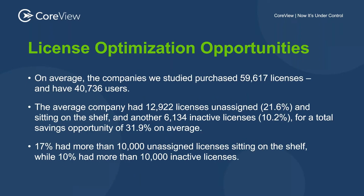On average, the companies we studied are purchasing somewhere in the neighborhood of 60,000 licenses but have only 40,000 users. That purchase-versus-user disparity is interesting. There are potential reasons for it — concepts like pre-purchasing pools in preparation for growth — so there's a little bit of margin for error there.